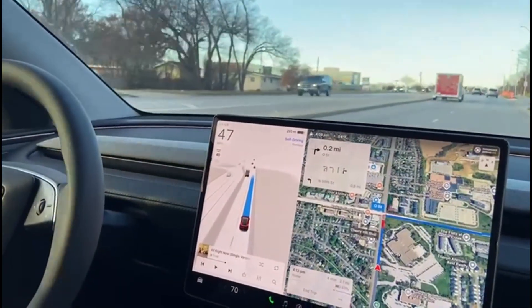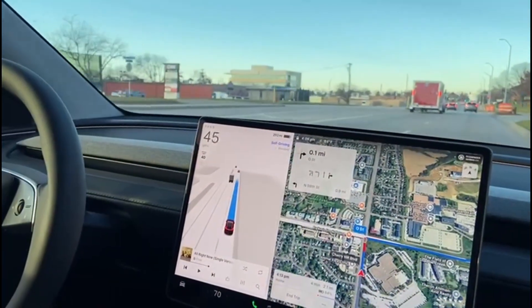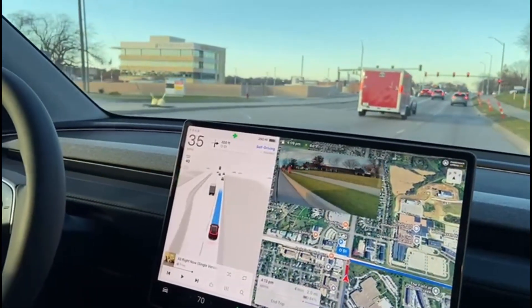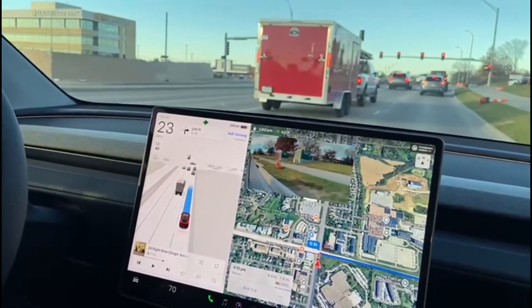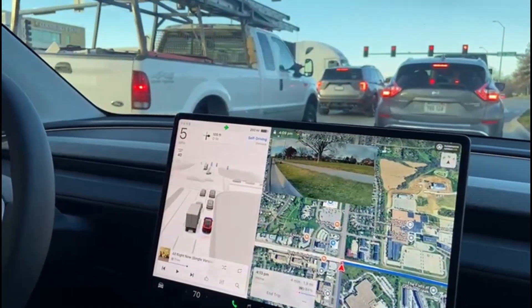More cones. In the very early versions, the car tried to avoid cones and would have switched lanes — that's no longer the case. Now we're blinking early for the coming right turn — very early, in a good way. And the rest is standard, nothing interesting left.